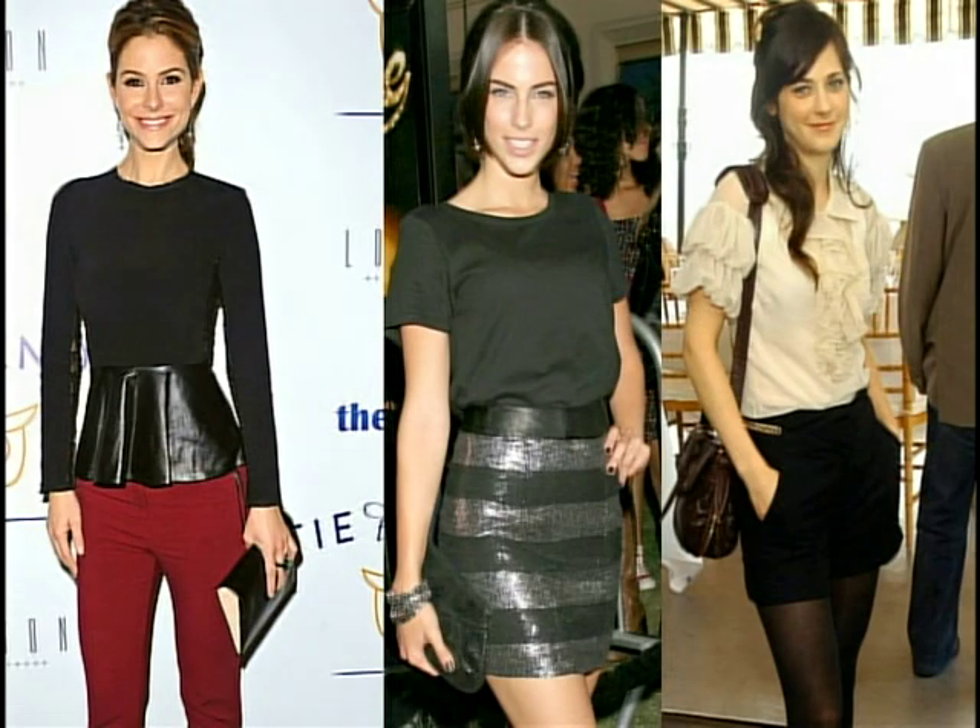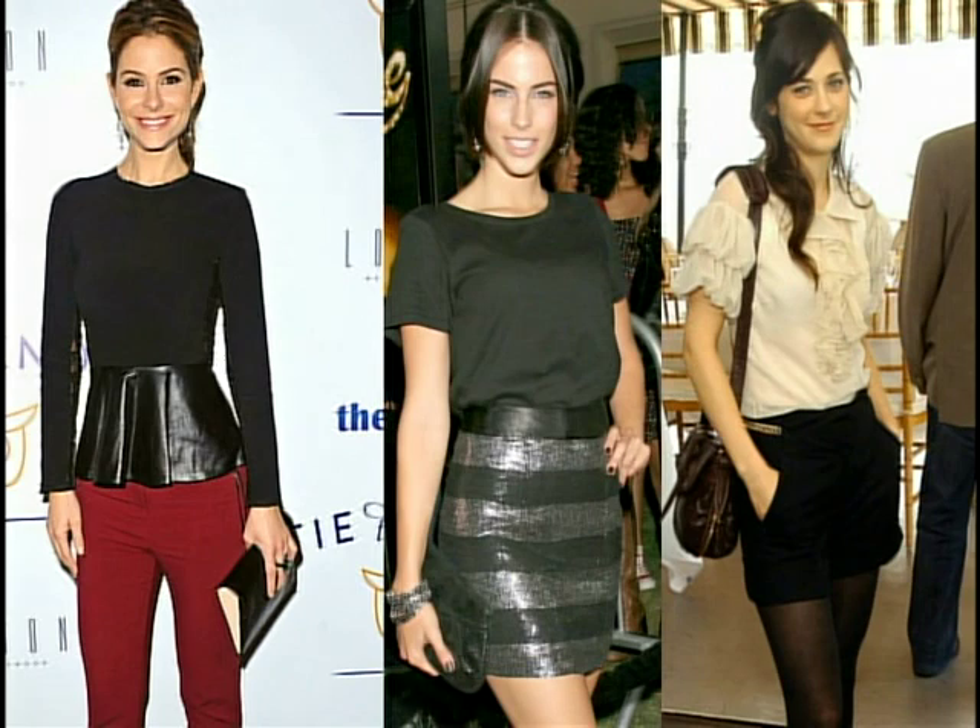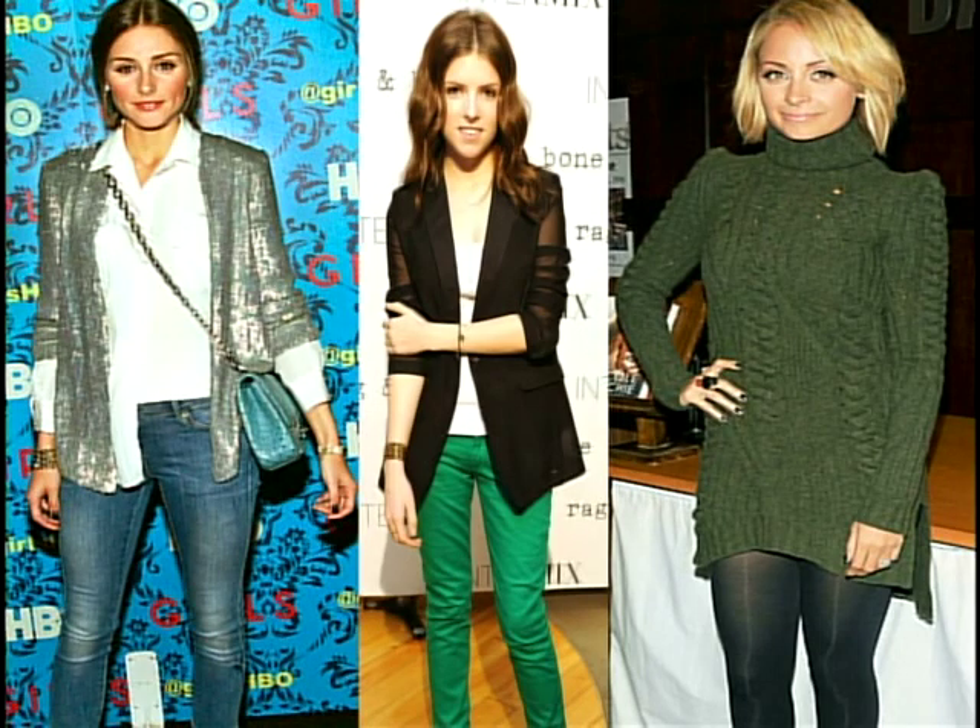Next we have the dinner party. Whether you're hosting or going to one, you can have some fun with your look. I love a peplum top or a sequins skirt. Dress shorts are a really fun option opposed to classic black pants — if you go for the shorts, go for opaque tights with that. If you're going to somebody's house, also bring an extra pair of shoes — not everybody will let you wear heels in their house — so opt for a cute little pair of ballet flats.